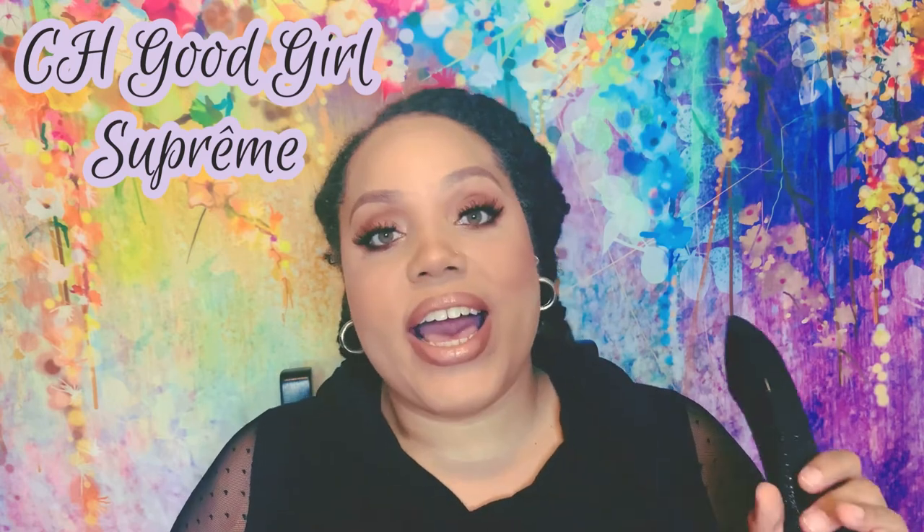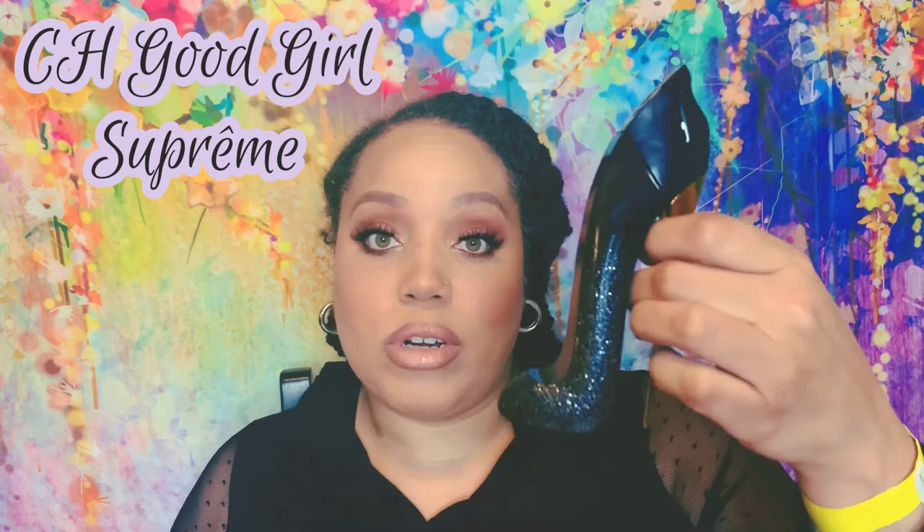The next fragrance is Good Girl Supreme by Carolina Herrera. I have the original and the Légère, so there was no doubt I had to figure out what this flanker was about. When I tried it, I was a little taken aback because I felt like they stripped away the magic of the original. I feel like they left some pretty basic elements to make it more mass-appealing and then put it in a gorgeous bottle. Overall you still get the air and sillage of Good Girl, but I definitely enjoy the original and Légère more.